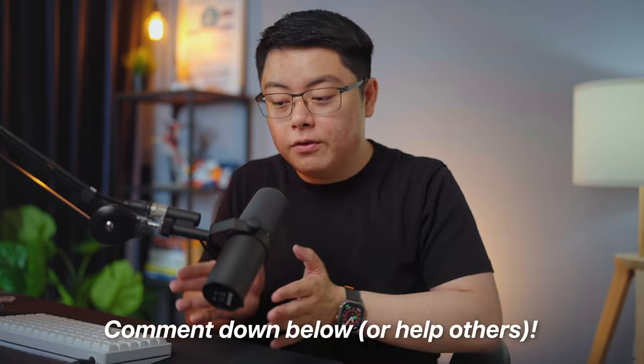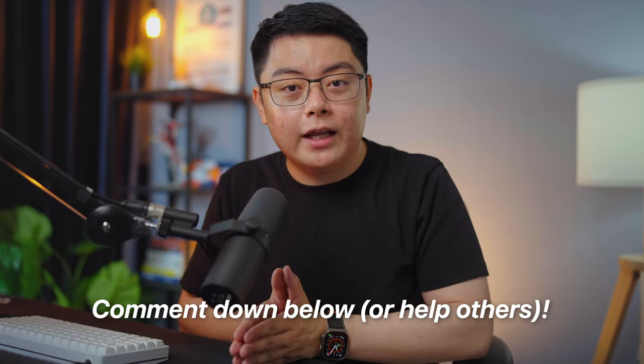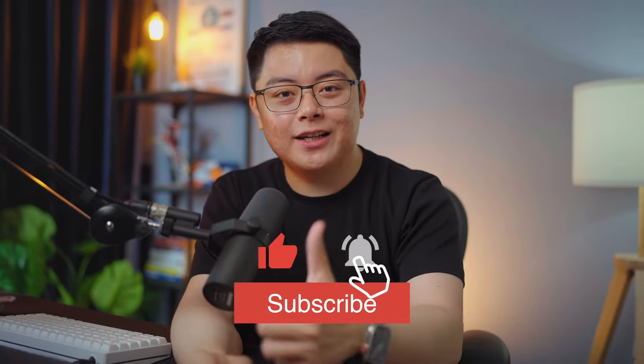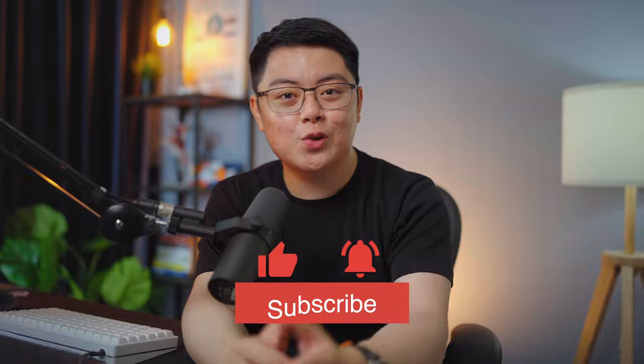That's all from me. I know not everyone will experience a smooth transition like I did, so if you face any problems or have any questions, feel free to comment down below and hopefully someone else in the same boat will have a solution for you. And just to be clear, I am not sponsored or paid by UOB or Citibank or anyone at all, so a little like and subscribe would really make my day. Thank you very much for watching and I wish you a very nice day.